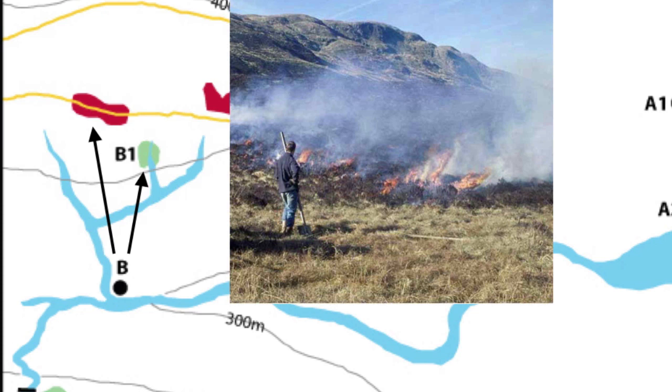Selective burning is a traditional method of environmental management used by hunters and pastoralists all over the world. Heather burning is still practiced in upland Britain today. Upland burning happened on a large scale during the Mesolithic period. Charcoal layers dated at about 6 to 8 thousand years ago are found all over Britain in peatbogs and soils, and are evidence of recurring burning of upland vegetation.